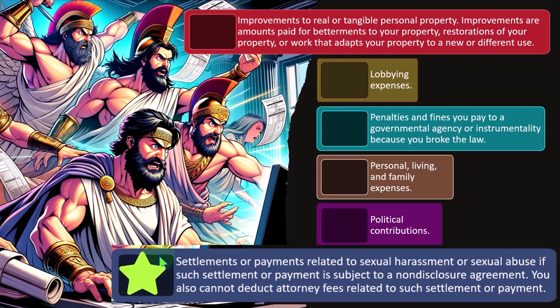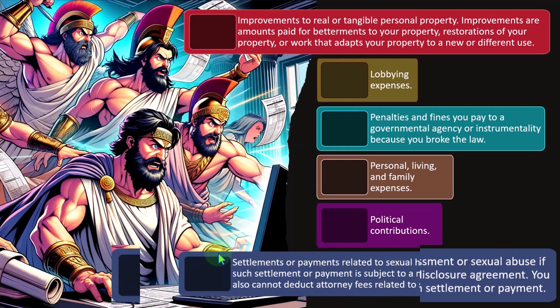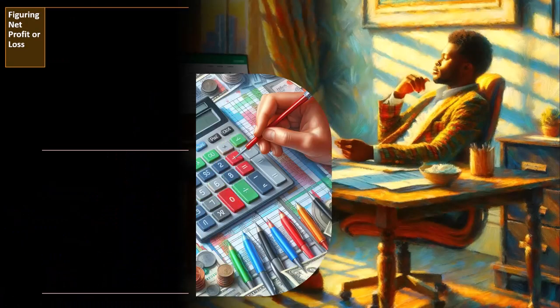Settlements and payments related to sexual harassment or sexual abuse — if such settlements or payments are subject to a non-disclosure agreement — are not deductible. You also cannot deduct attorney fees related to such settlements or payments.